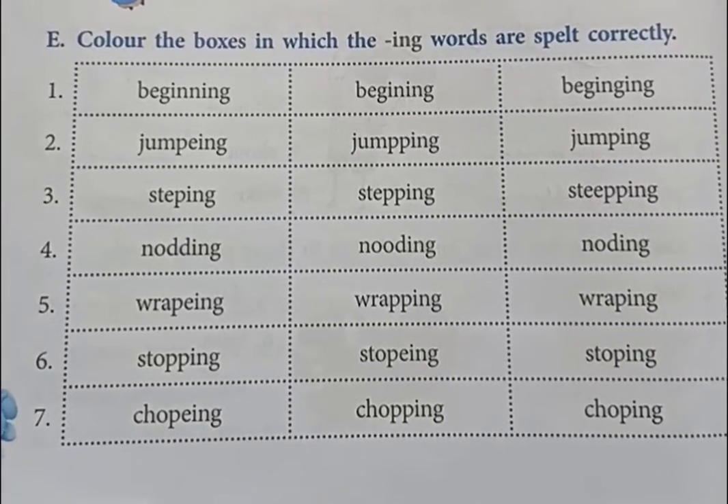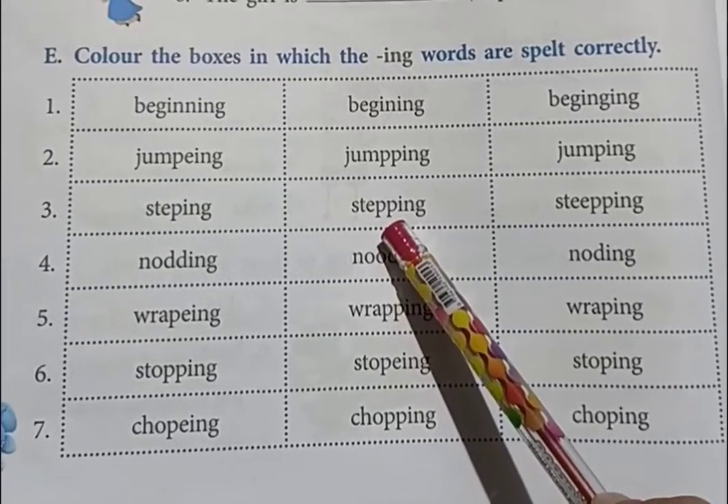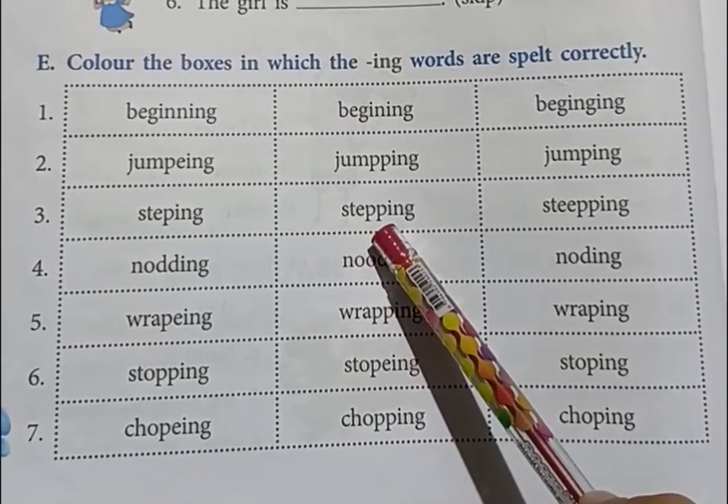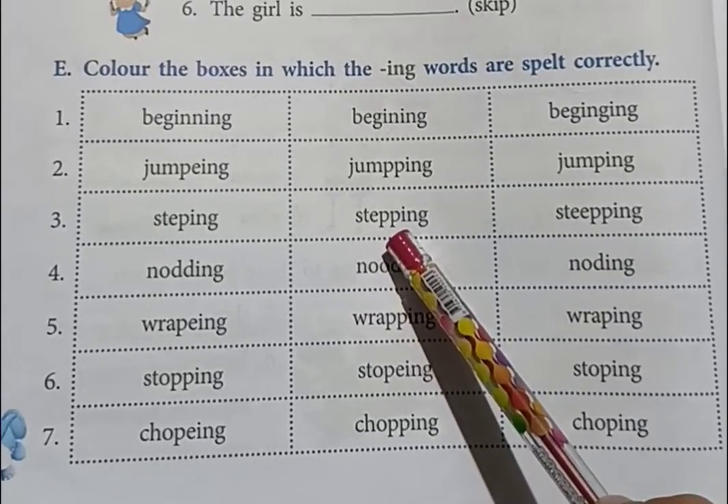Number 3, stepping: S-T-E-P-P-I-N-G. The correct spelling of stepping is S-T-E-P-P-I-N-G, stepping. So you have to color the second box in number 3.